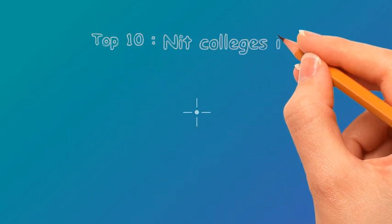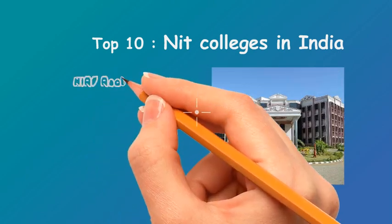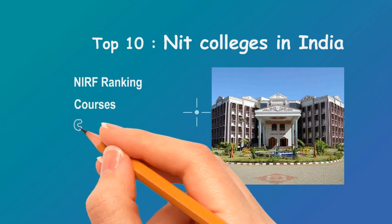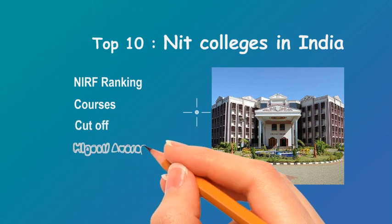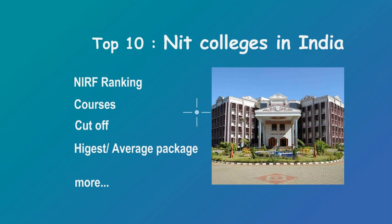Today we're going to discuss the top 10 NIT colleges in India. We're going to discuss many factors like NIRF ranking — for those who don't know, it is a methodology adopted by the Ministry of Education, Government of India, to rank institutions of higher education in India. We'll also cover courses, cutoffs, highest and average packages, and many other factors.